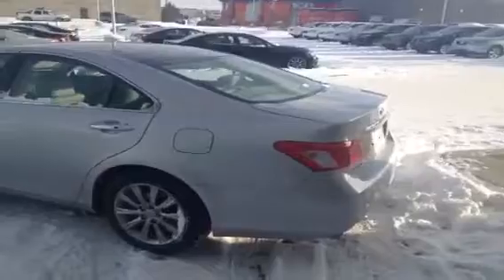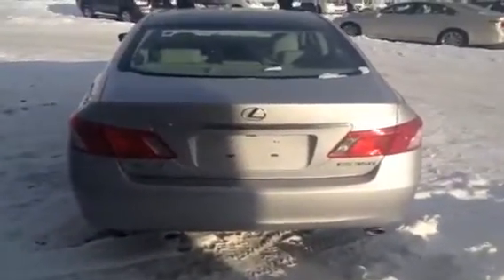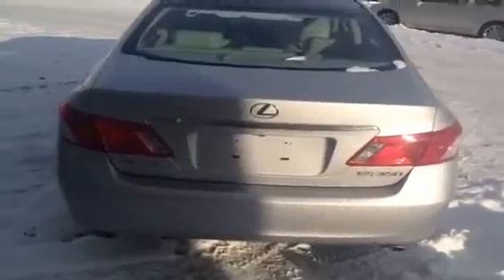Coming around to the back of this 2009 ES 350, here at Lexus of Edmonton's pre-owned center. Let's open up the trunk. We have a power trunk, and that button is located on the key fob. Inside we have our cargo area — lots of room. You can probably fit a few sets of golf clubs, and they also supplied a cargo net right here.